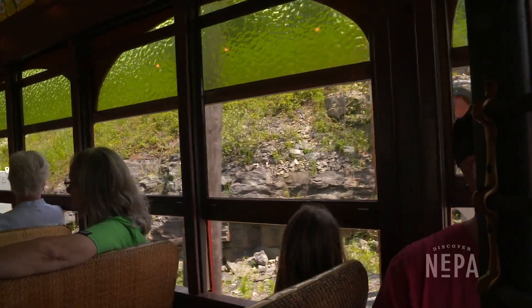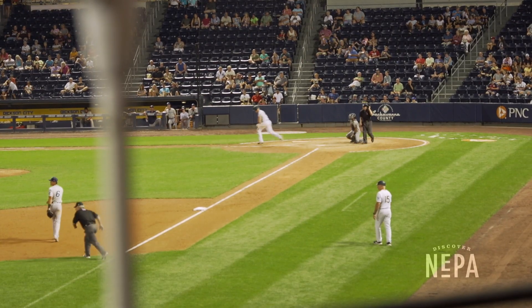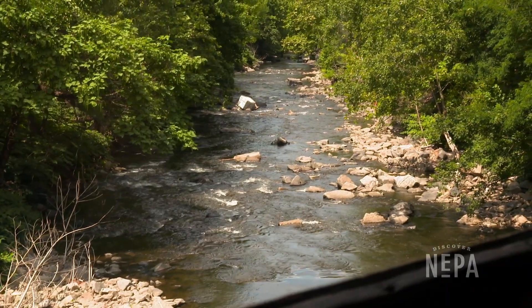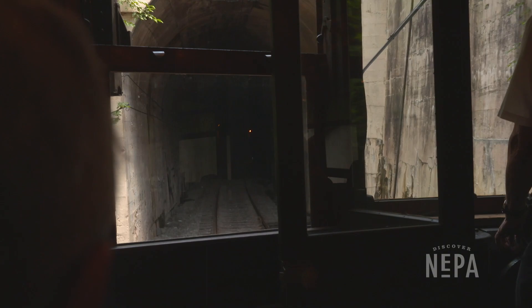It's a 10-mile, fully guided tour that travels from here out to PNC Baseball Field. It runs along the Roaring Brook Stream and goes through the Loreline Tunnel. It's the longest active tunnel that a trolley goes through in the United States.